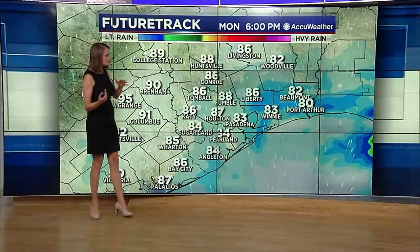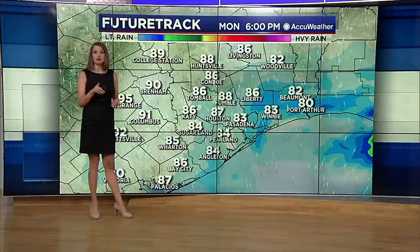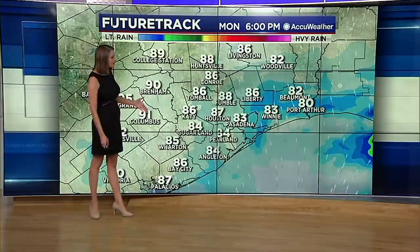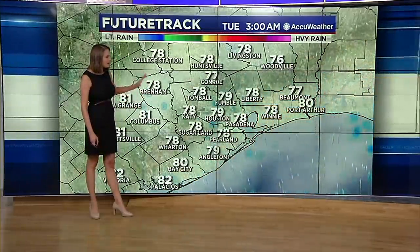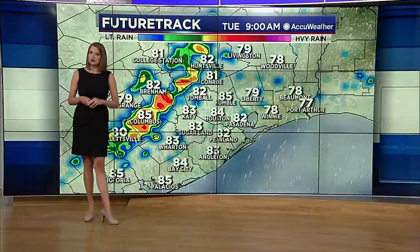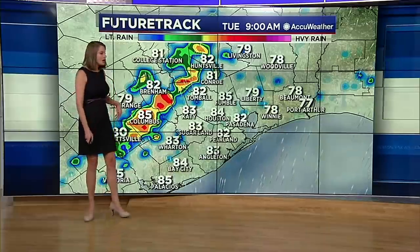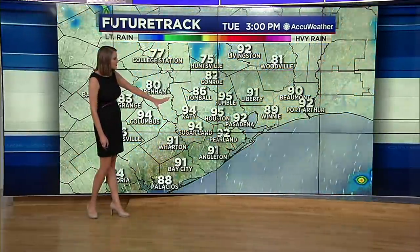So if you have any outdoor plans this afternoon, make sure you check your radar before heading out — you can find that radar at abc13.com. Into the evening we could see some lingering rain, but everything should become very isolated as we head into the overnight hours. Then heading into Tuesday, another round of rainfall could roll in, looking kind of similar to today with that line pushing in along a boundary in the morning hours, continuing to push off to the east.